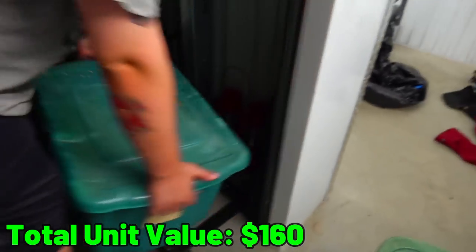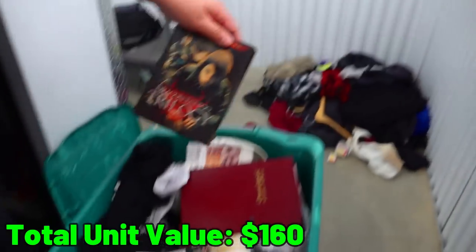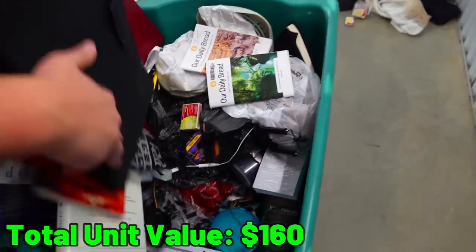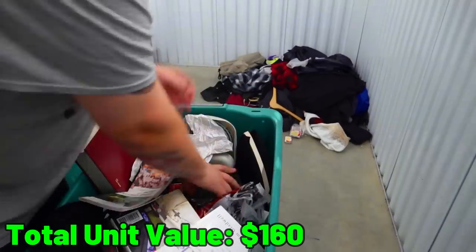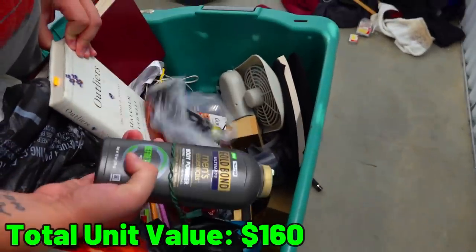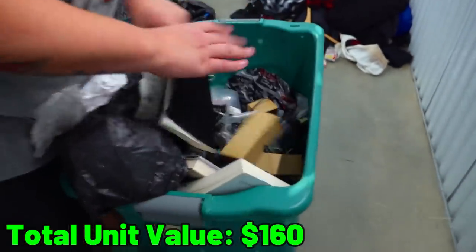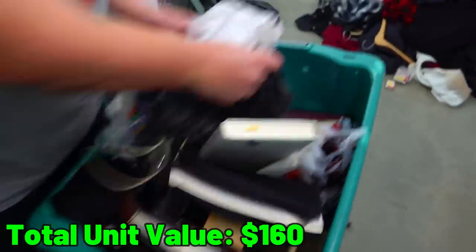Tote number one, not too good. Green tote number two looks really dirty but I see a lot of books — Dragon Tattoo Trilogy, a study bible, lots and lots of books. At the very bottom: body powder, and exploding zip ties. This is just garbage too. Besides some of the books, the rest unfortunately doesn't look good.